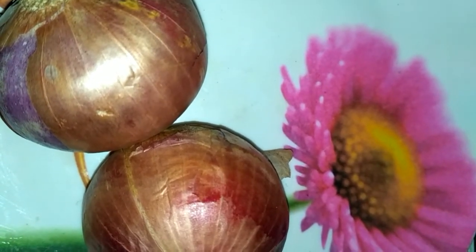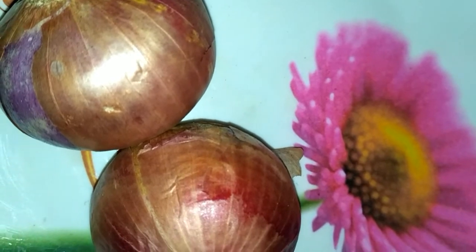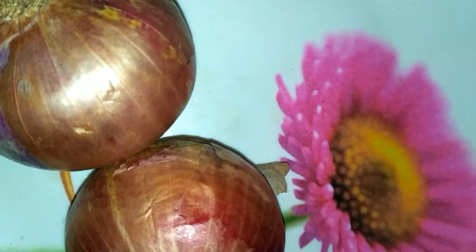We can avoid dropping tears while cutting onions by cutting them underwater. This results in most of the oil being captured by the water, and therefore it does not reach our eyes.